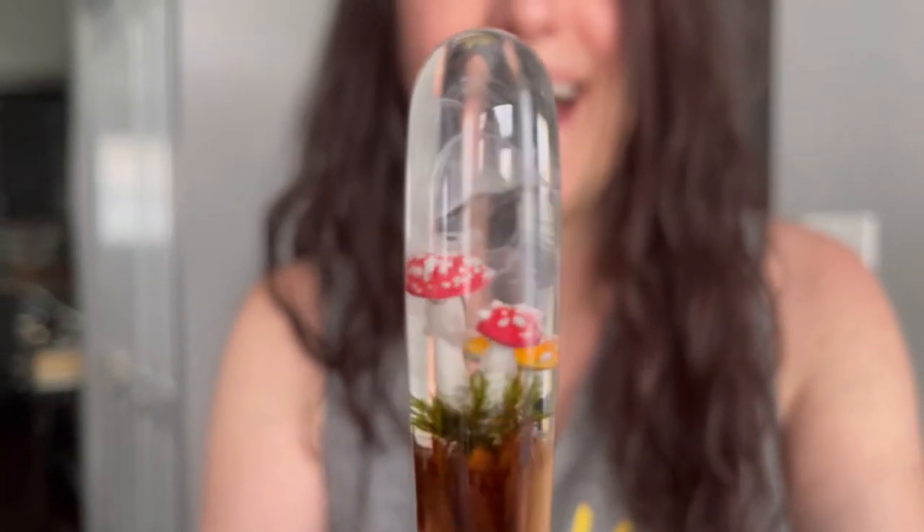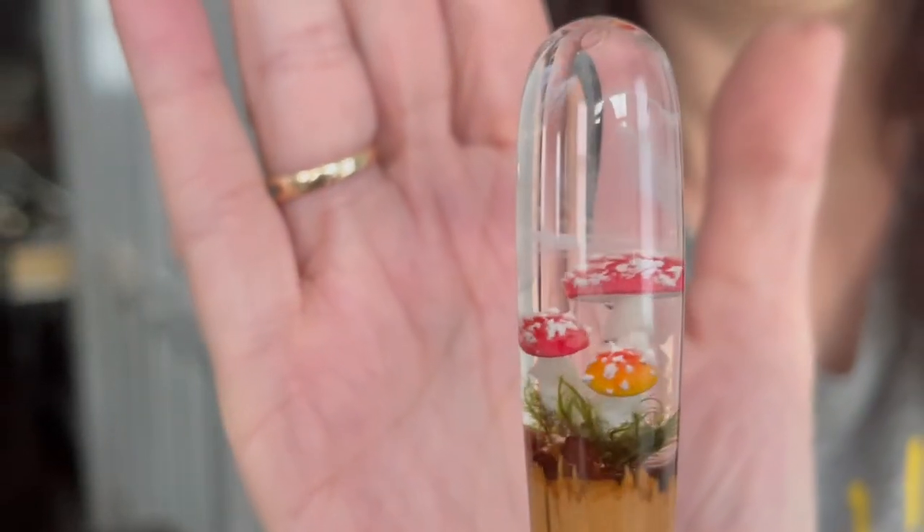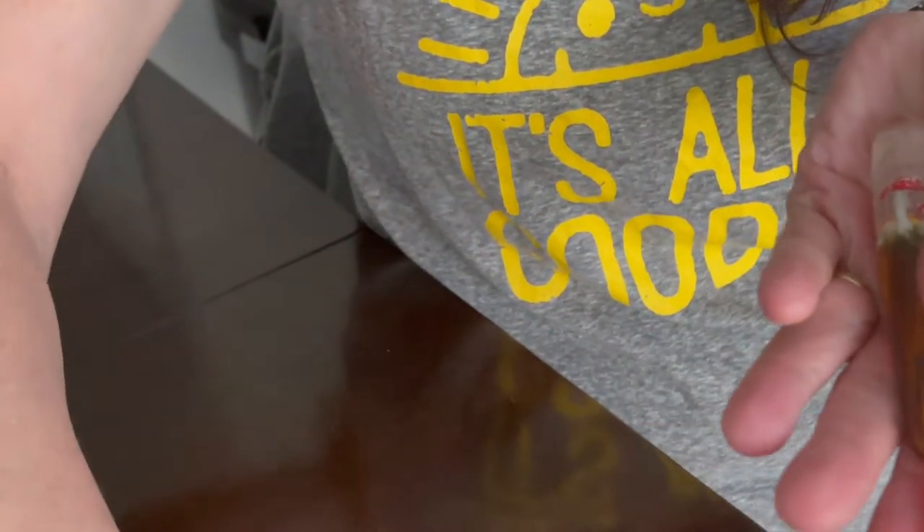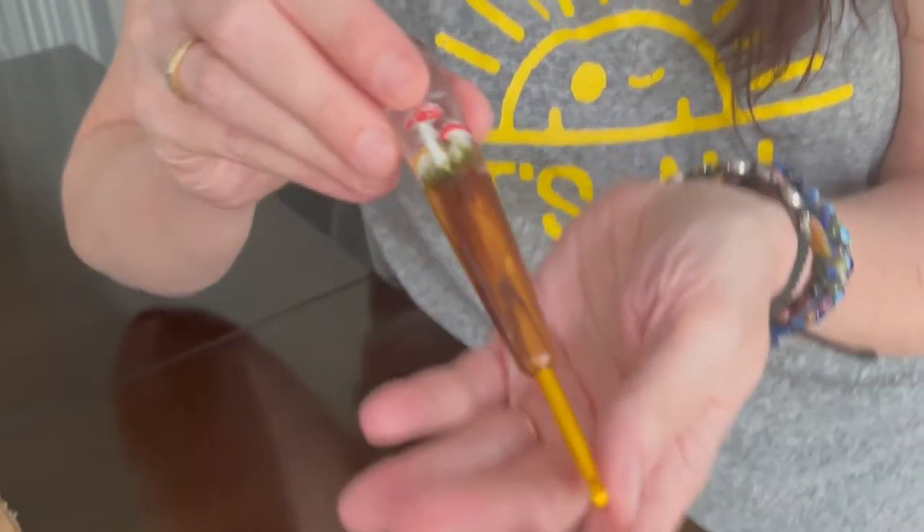Oh my god, look at that! How's it look? Oh my god, is that beautiful! Look at that. What size is it? This is a six millimeter, I believe — I wrote it down. It probably says somewhere; yeah, it's on my Etsy. Isn't that pretty?